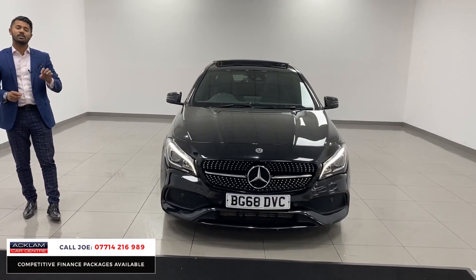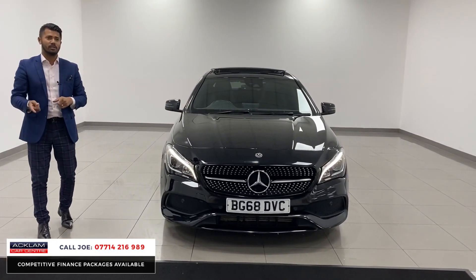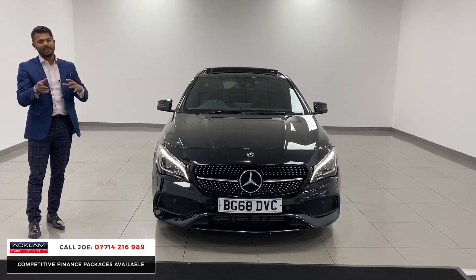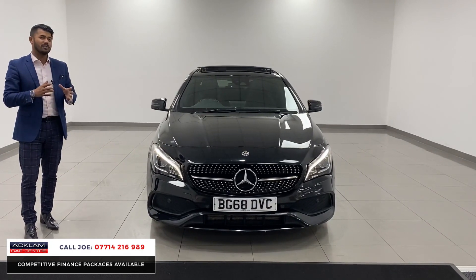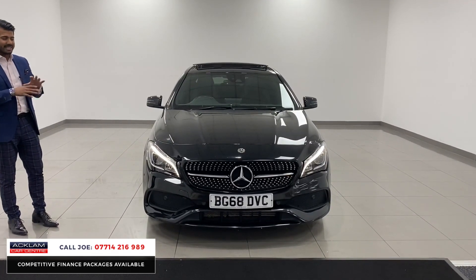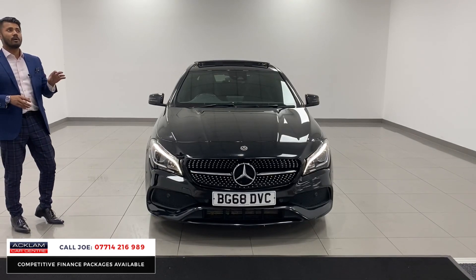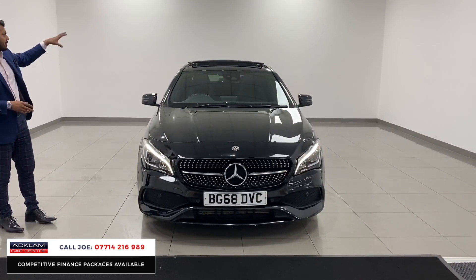Now this has got a massive specification. First of all, the CLA 220 is a 2.2 diesel, which is far better than the CLA 180s, because there's more umph in it. You get lots of miles per gallon, nearly 60, but with the 177 horsepower, this fabulous car just ticks every single box. It's got just around £7,000 worth of added extras, and I'll show you and tell you as I go around.